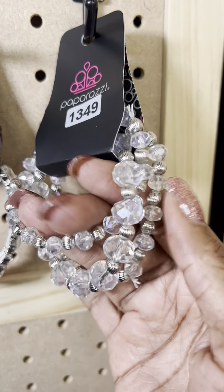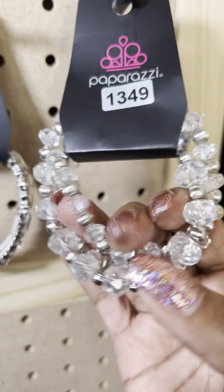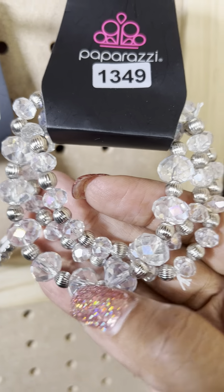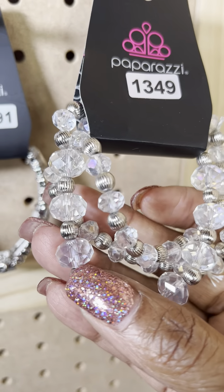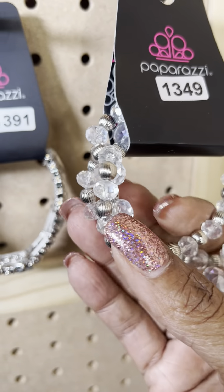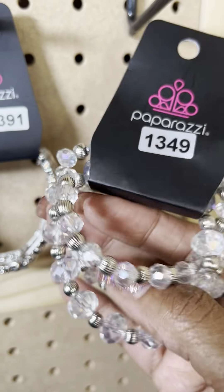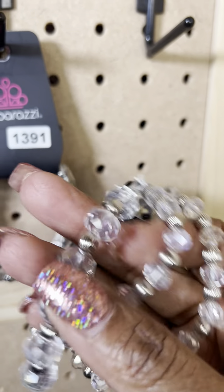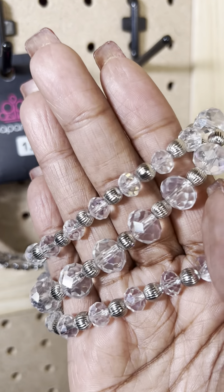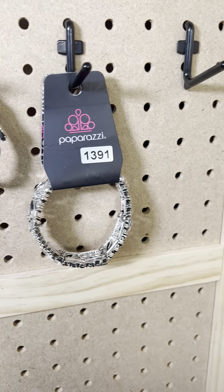And finally, 1349 — look at this beauty! Can you see how it picks up the light? You have these clear acrylic stones but with a little bit of the iridescent. You have different size stones — some bigger stones and then two that are a little bit smaller. That's number 1349.